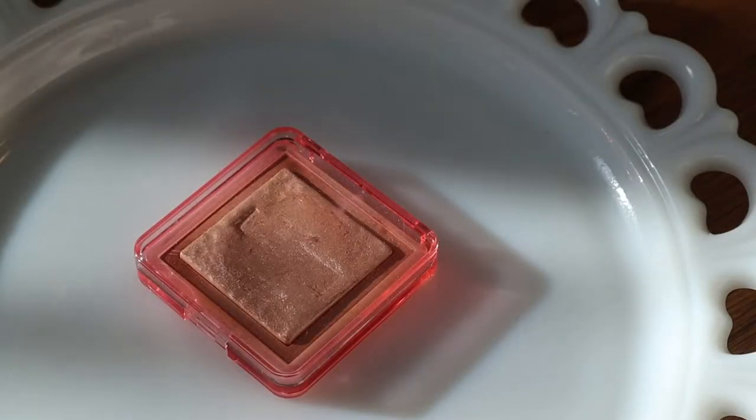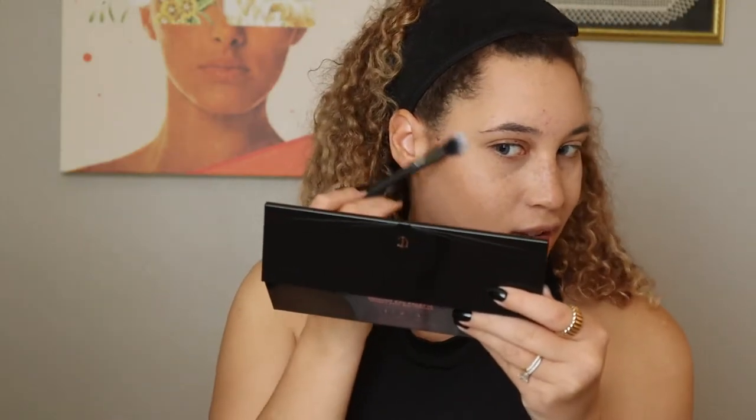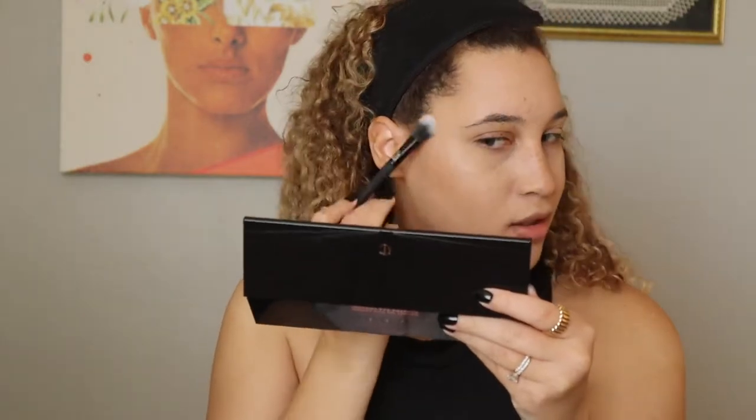Let me know if you've tried this and have any thoughts about it. So next I'll be using a highlighter — it's the Nopla Skin Glazing Powder in the shade Ozone. I'm just going to apply that to the top of my cheekbones. I feel like this is a really great universal shade and it doesn't leave a color underneath it, which is really nice.